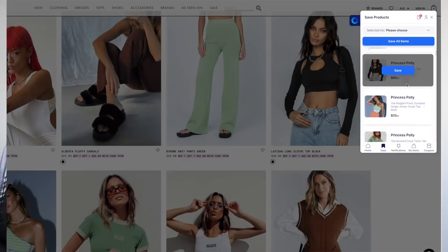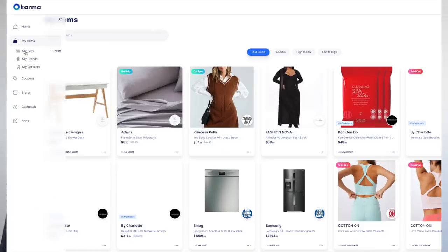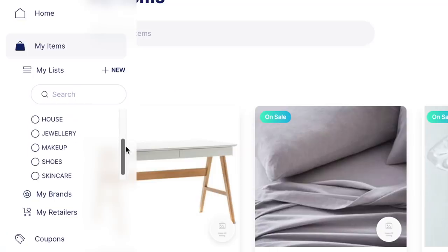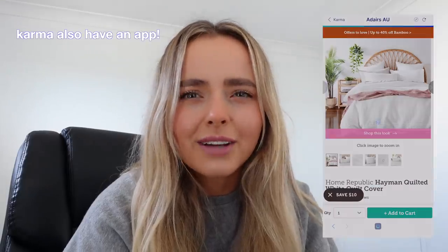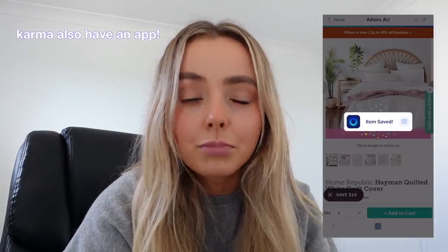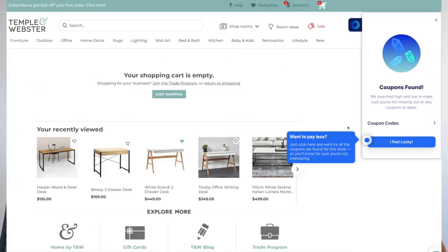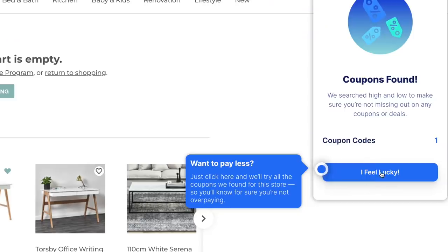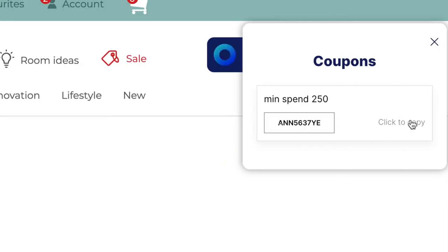You can get notifications on your email or on your phone to let you know when an item is on sale or back in stock. So when you save a product you can save it to one of the lists — so it's all organized. Say it's a homeware item, you can create a list called homewares and save it there. It just helps you shop more mindfully and avoid impulse buys. My favorite thing about Karma is probably the feature where you can scan for coupon codes — instead of scouring the internet, Karma scans all the coupon codes for that website and finds you the one that gets you the most money off.